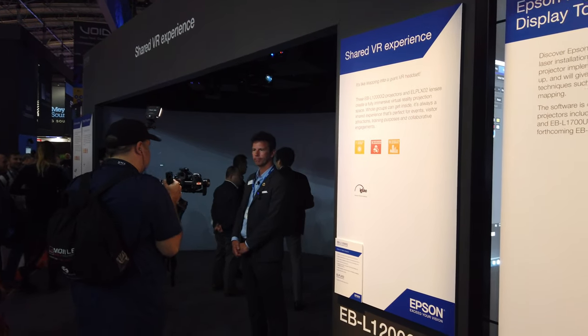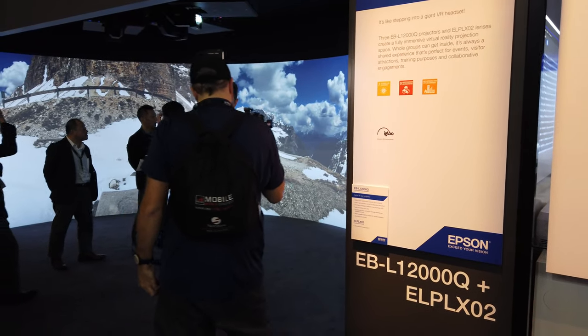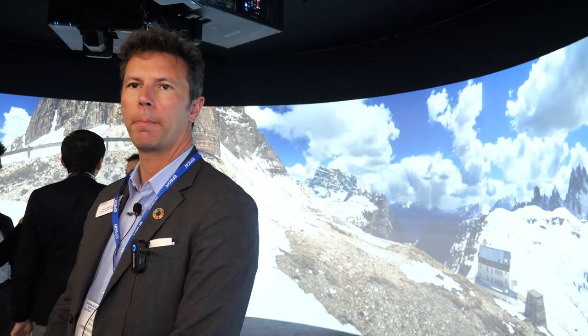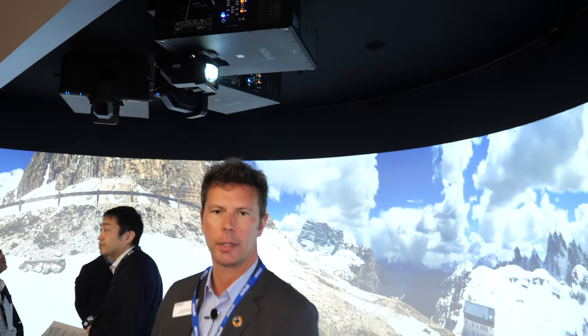Epson as world leader is basically LCD projector. Everything we make is Epson 3LCD. Our panels are produced and made in Japan and it's very important that we own all the proprietary technology for every projector that we sell.